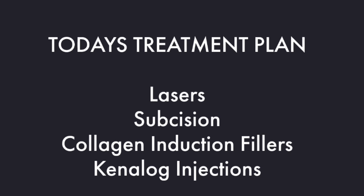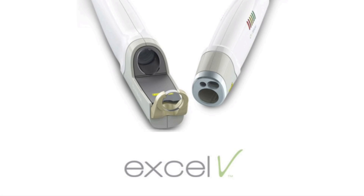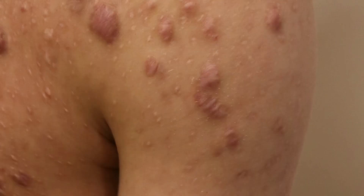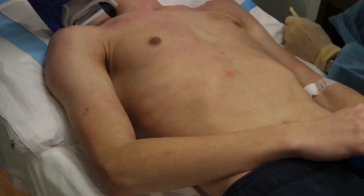Our first laser that we're using in this case is a vascular laser. The one we're using today is called the XLV laser, and our hands and our practice are highly effective in reducing redness in the skin. Many acne scars that patients present — whether they're flat, depressed, or elevated — will oftentimes have a red component.